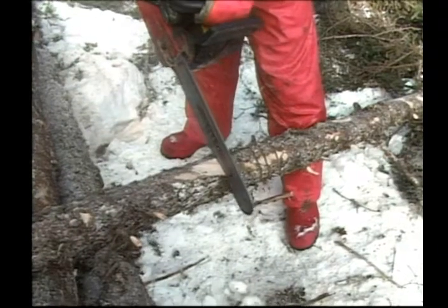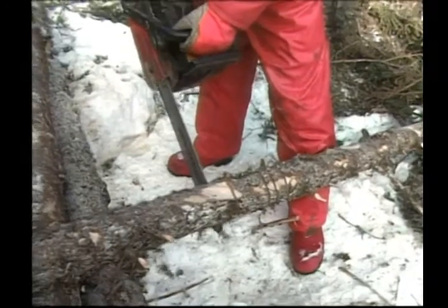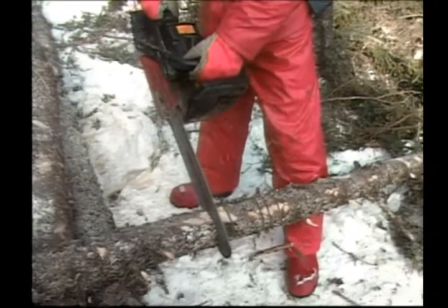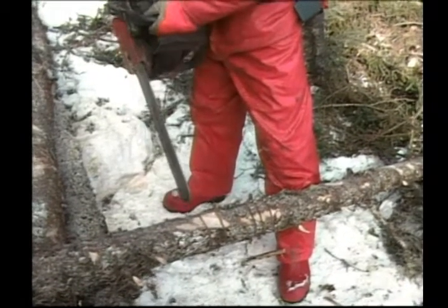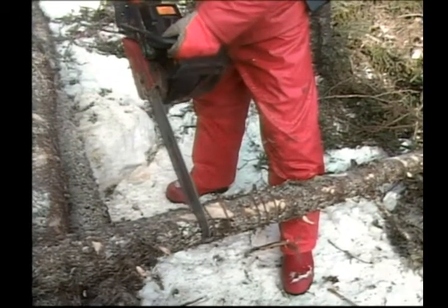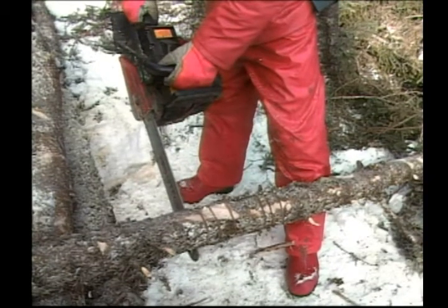When talking about the saw blade, there are two areas used for cutting: the pushing and pulling part of the chain. Because of the direction in which the blade travels, the top of the chain pushes the cut away from you and the bottom pulls it towards you. When limbing, these are important features to remember.